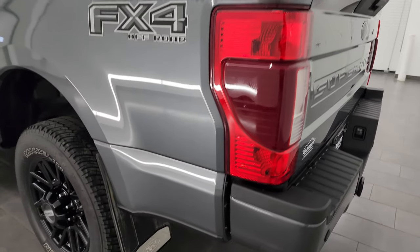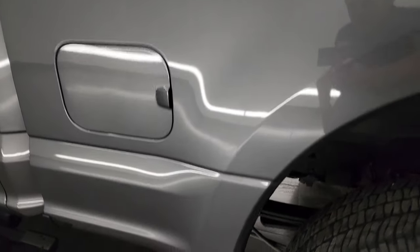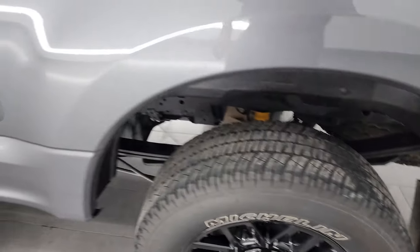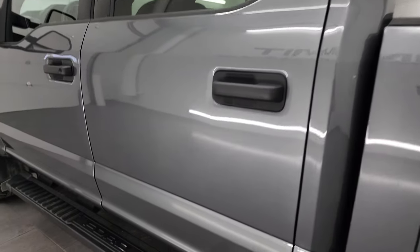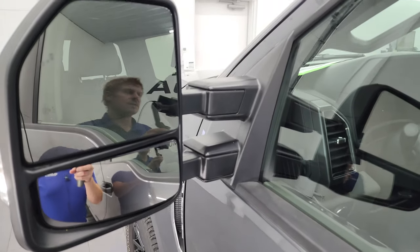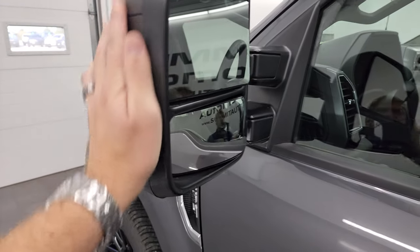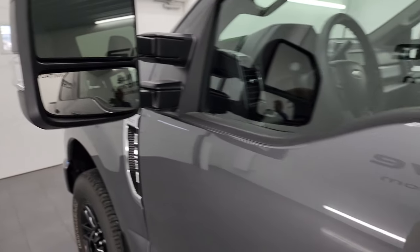Coming down the driver side, just as clean as that passenger side — no dents, no dings on the box. This back wheel is in excellent shape as well. Cab and doors look really good on this side of the truck. This one does have the telescopic tow mirrors — they do telescope out, and they also fold in. They are the manual ones. Blind spot monitoring and directional signals on the side.